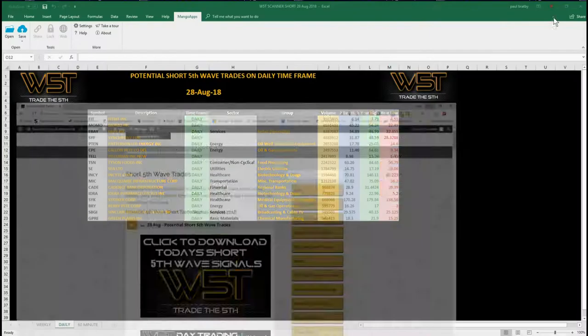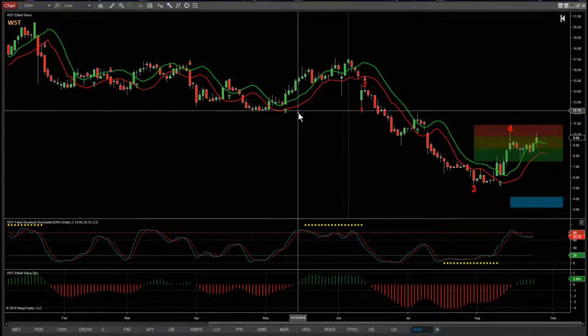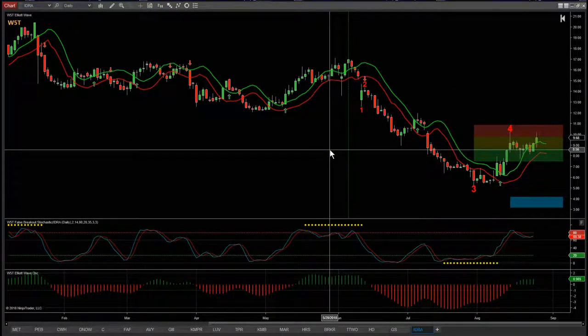The spreadsheet for shorts looks something like this. I've chosen a daily timeframe - if you look at the bottom of the spreadsheet on the tab you can see the weekly and the 60-minute. I want to concentrate on one of these potential shorts on the daily timeframe: IDRA Pharmaceuticals - a potential short. Let's have a look at the chart first of all.